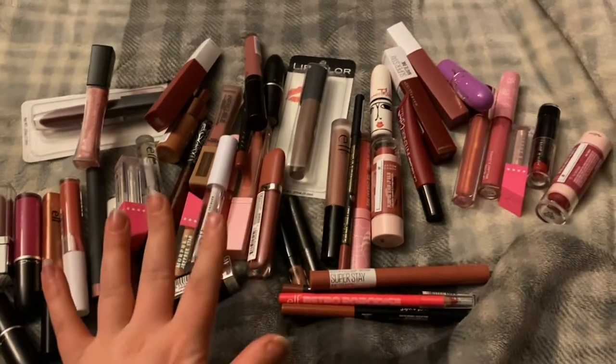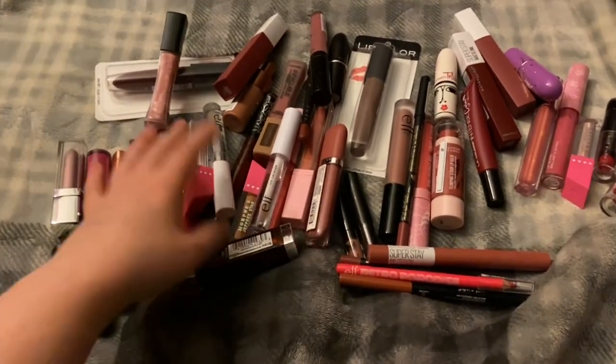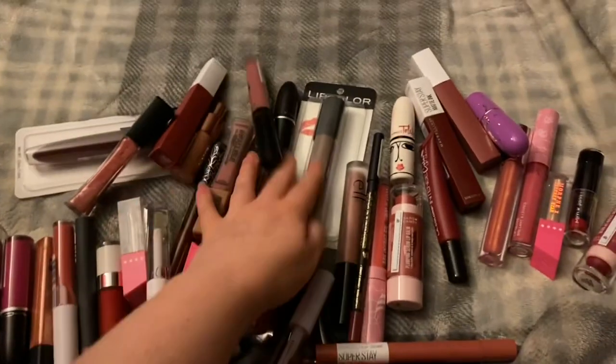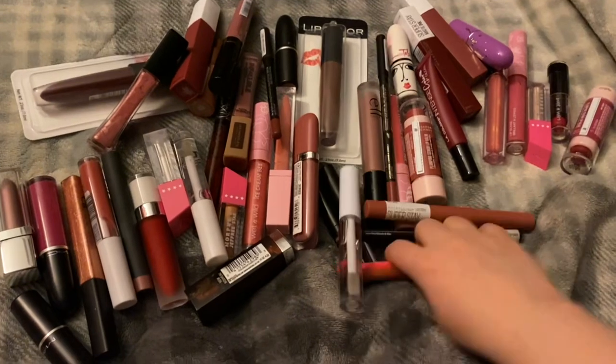The thing is with these lip products is that a lot of these are just really old. That is honestly why I'm going to be getting rid of a lot of these — they're really old. So I'm gonna go through these pretty quickly.